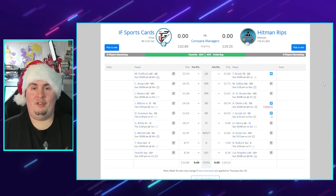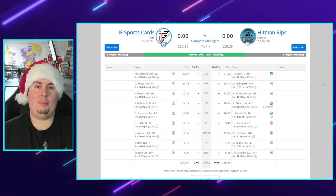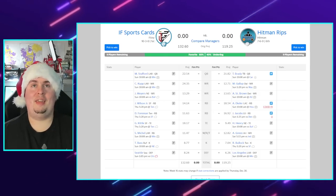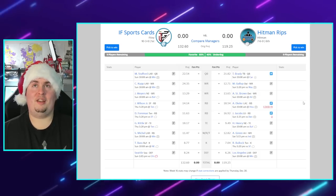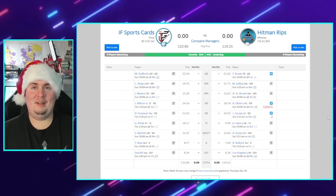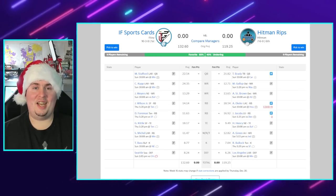That's going to do it for the Rundown here for week 16. I'll be back next week - hopefully we'll have some new product to rip and I'll have a full recap of the finals matchup along with my picks. Be on the lookout tomorrow because me and Hitman have something cool in the works with a buddy of ours. Good luck to your team unless they're playing my team - catch you next week, YouTube!